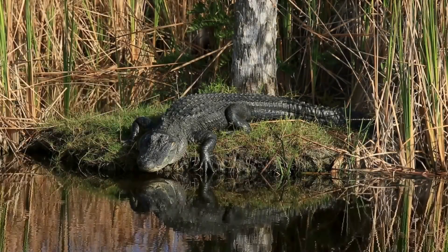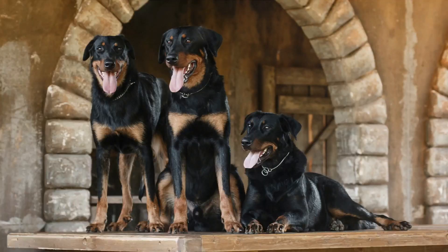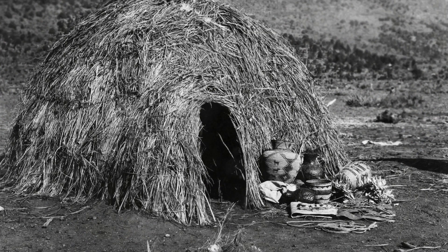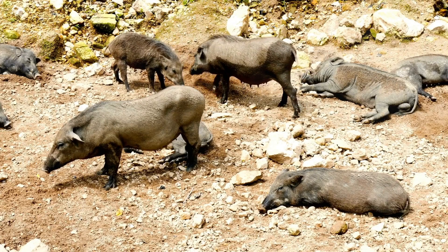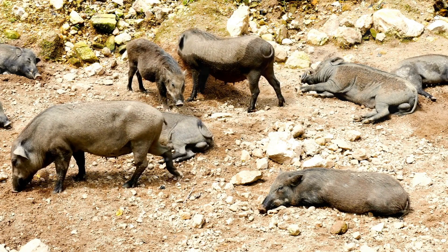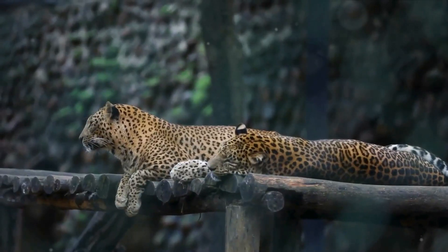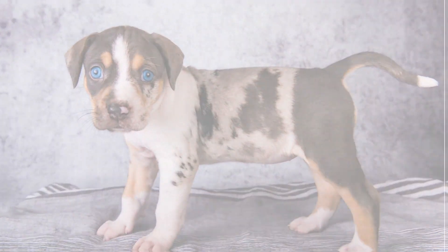In summary, the Louisiana Catahoula Leopard Dog is a breed with a mysterious origin, tracing back to the swamps of Louisiana. Born from a blend of French and Native American canine lineages, these dogs are muscular, agile, and incredibly versatile. They have been used for hunting feral boars, herding livestock, and even in search and rescue operations. Their unique leopard-like coat and striking physical features only add to their appeal.